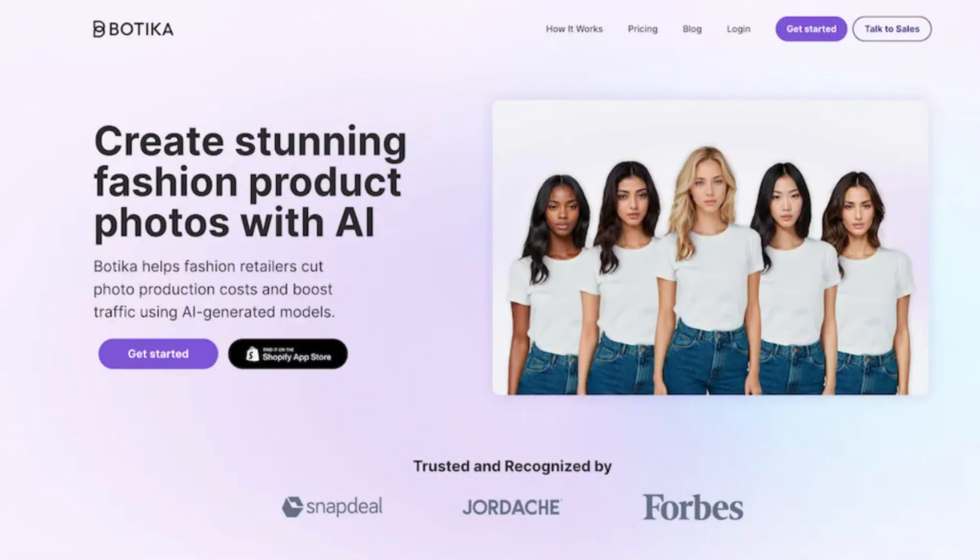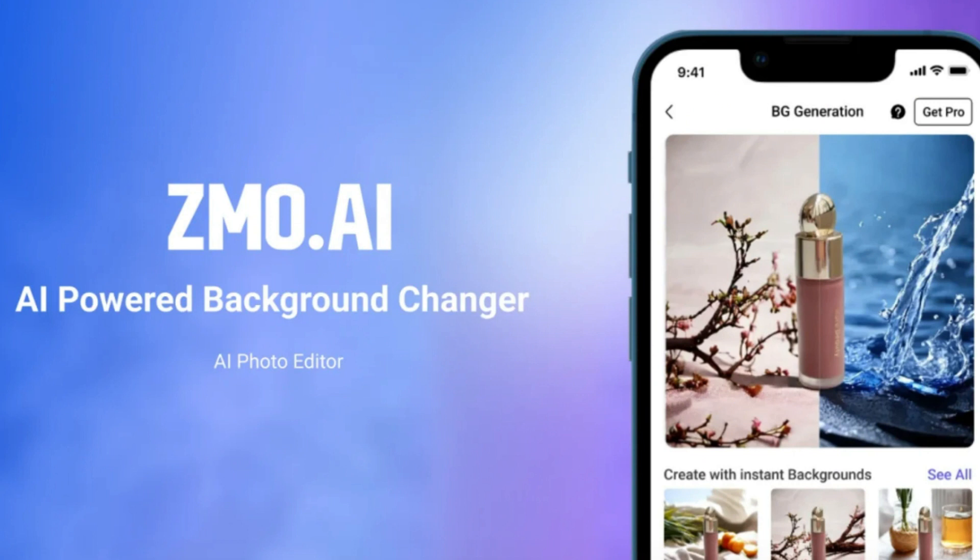5. Boutique: Create stunning, photorealistic fashion images using AI-generated models. Save time and money and start selling in no time. 6. ZMO.AI: Introducing the ultimate AI image generator for creators. Generate stunning AI art, image, anime, and realistic photos from text or image.